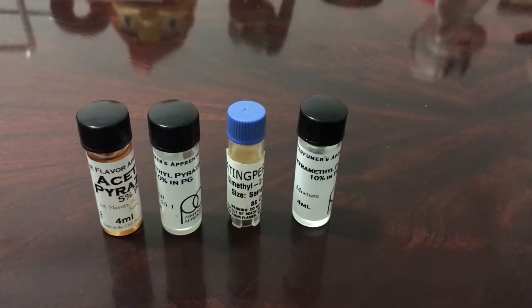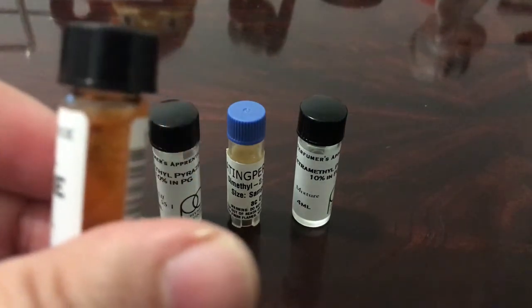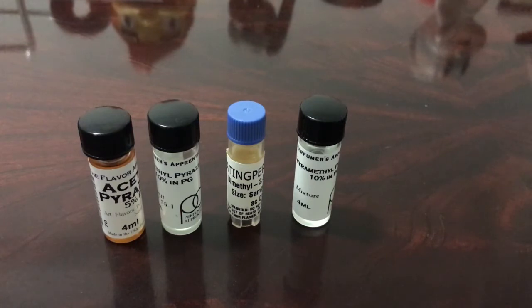The first pyrazine I use is acetylpyrazine, which to me smells exactly like corn chips, taco chips, and popcorn. It's super cheap — I got 4ml for $2. Now, 4ml doesn't seem like much, but this has to be diluted down to one-tenth of a percent to be palatable. This bottle is already at 5%, so I'm using a little bit more. In your final composition, it's recommended not to use more than 0.05% of acetylpyrazine. Four milliliters should last forever.